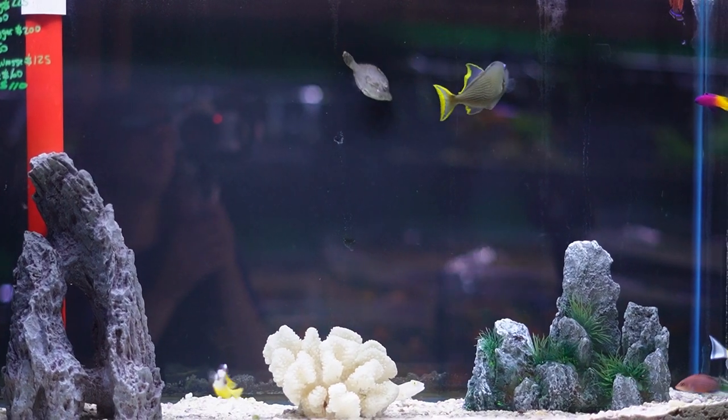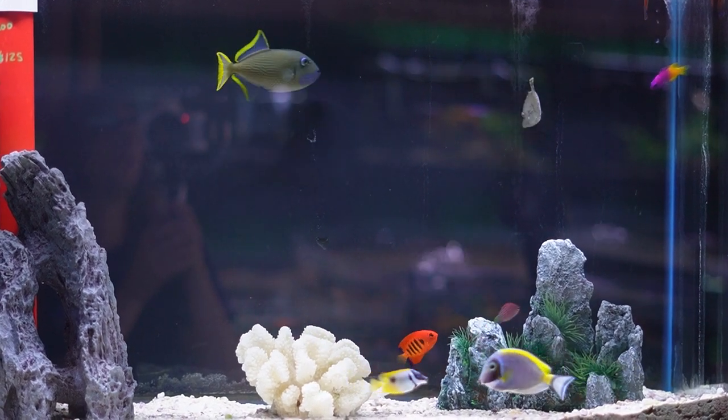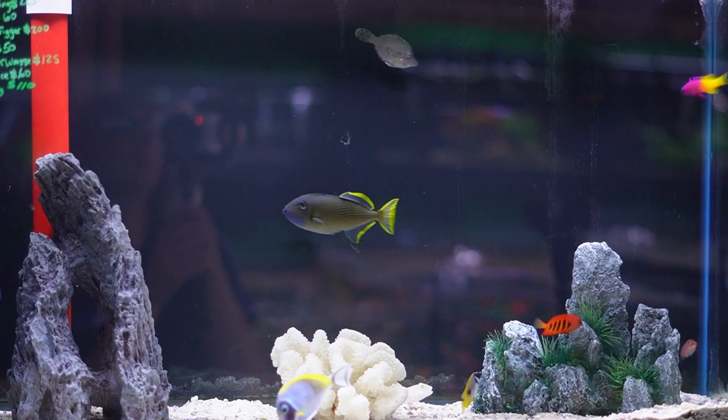This next tank has a beautiful male blue jaw triggerfish, another powder blue tang, six line wrasse, a really small one spot fox face, an aptasia eating file fish, a McCosker's flasher wrasse, and a scopus tang.